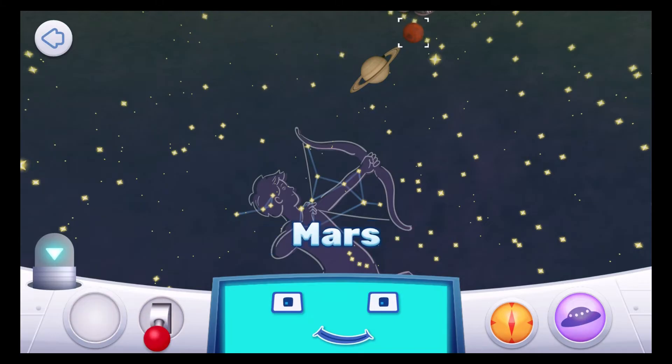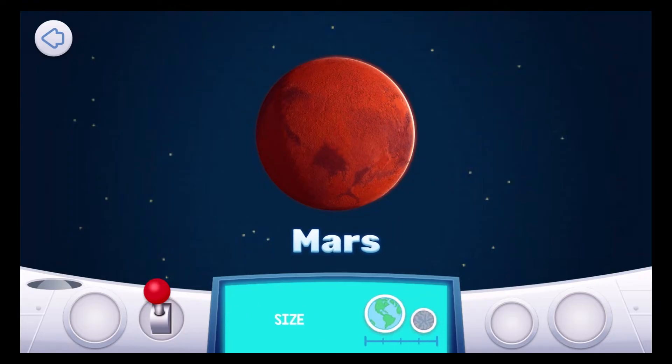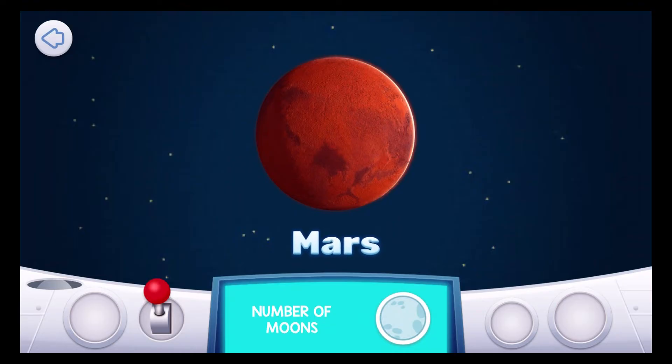Mars is the fourth planet from the sun. The red planet Mars is the second smallest planet — it's about half the size of our Earth. Mars has two very small moons, Phobos and Deimos. They are small and lumpy, like potatoes.